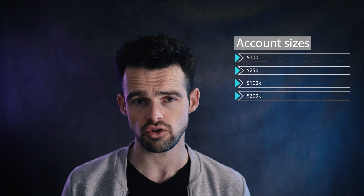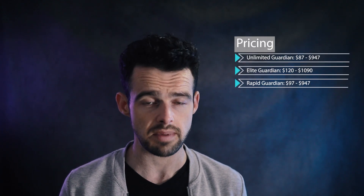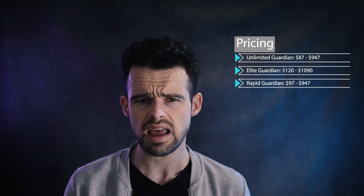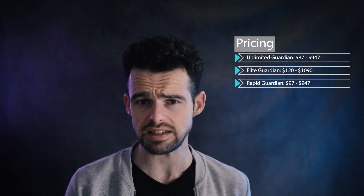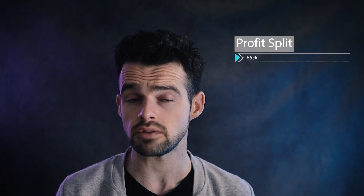Blue Guardian offers four account sizes: 10k, 25k, 100k, and 200k. Prices vary depending on the selected program and account size, and are refundable upon successfully passing the evaluation. Unlimited Guardian accounts range from $87 to $947, Elite Guardian accounts range from $120 to $1,090, and Rapid Guardian accounts range from $97 to $947. Profit splits stand at a very competitive 85 percent for all accounts, notably higher than the industry standard of 80 percent.